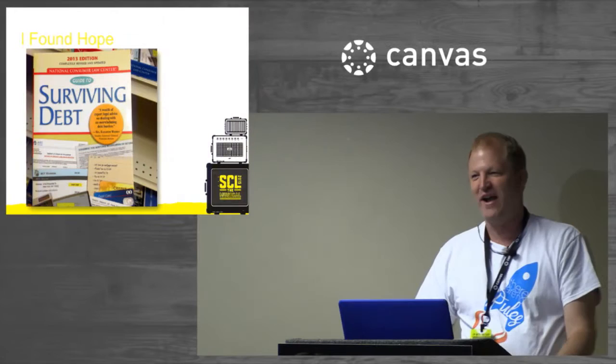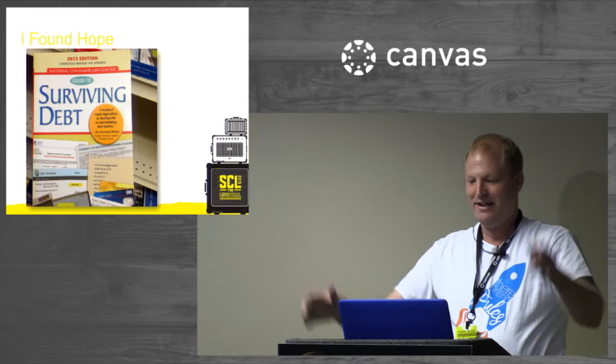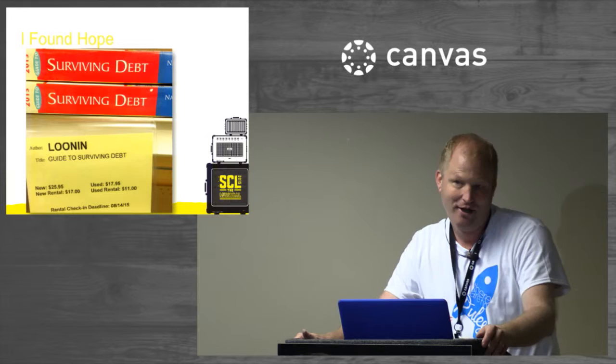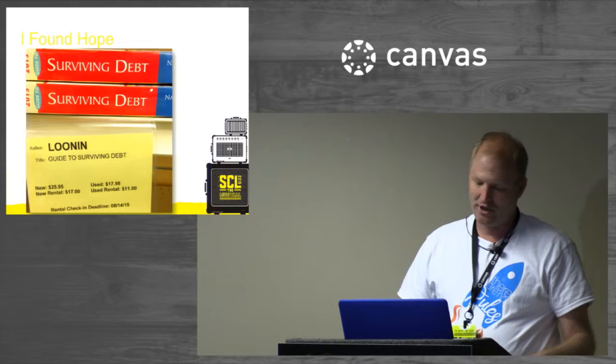But there is hope. Look what I found — a Surviving Debt book. Guess how much this one is. $25. Probably the most important one for a college student going to college. We won't get into the tuition debate because it's all part of that as well.